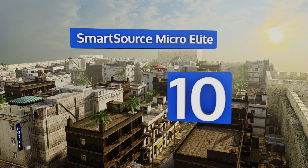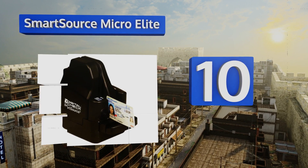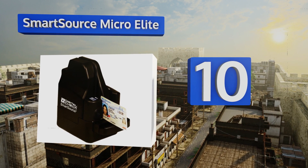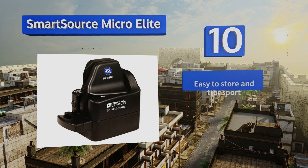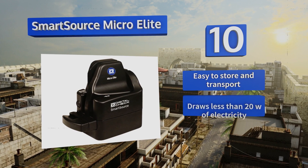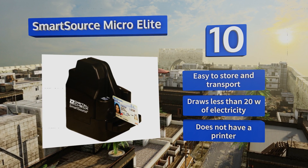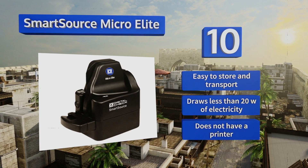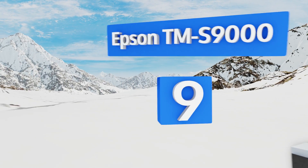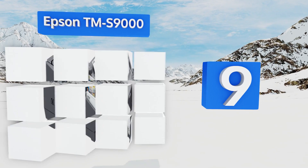Starting off our list at number 10, thanks to an extremely small footprint, the Smart Source Micro Elite enables bank-quality payment capture even when desk space is at a premium. It uses on-board programming instructions to ensure compatibility with various operating systems. It's easy to store and transport and draws less than 20 watts of electricity. However, it doesn't include a printer.